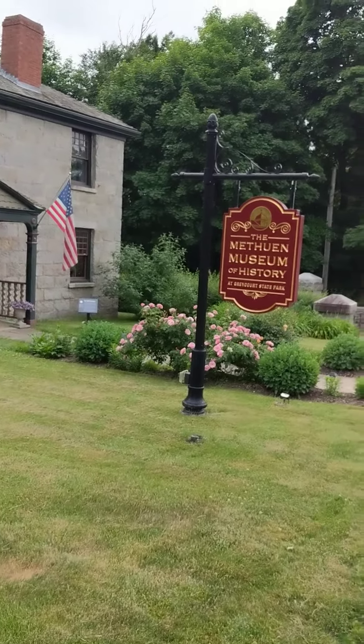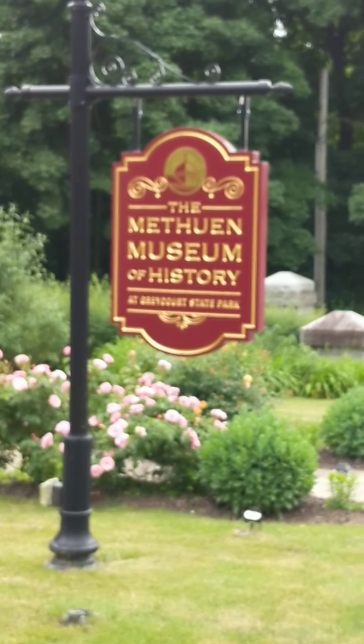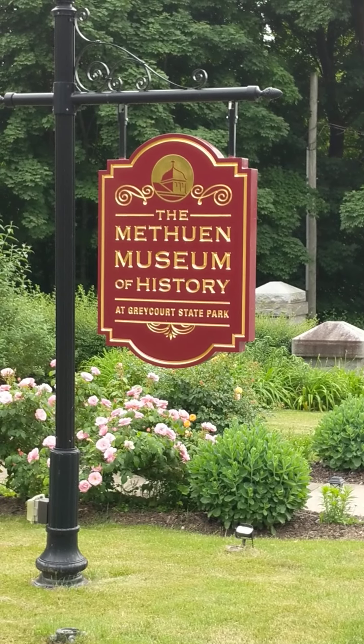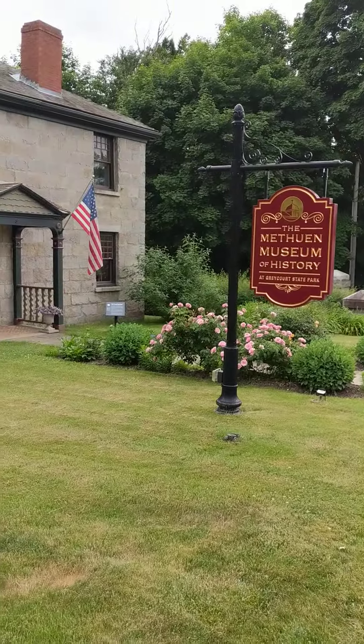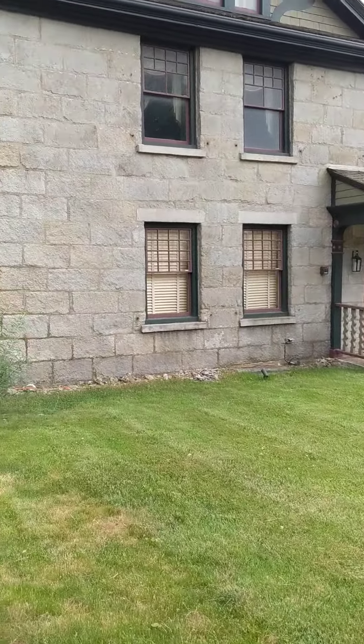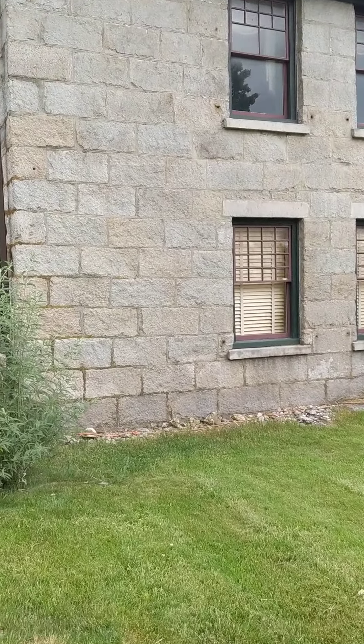It's officially called the Tenney Gatehouse, and this is the Methuen Museum of History at Gray Court State Park. I'm just going to walk over here and take some photographs. I've done this a couple of years ago — I did this building.